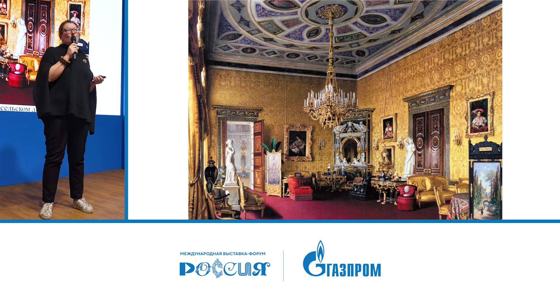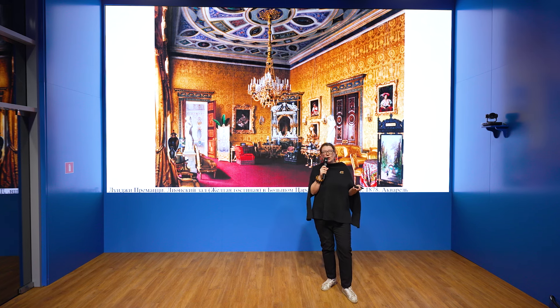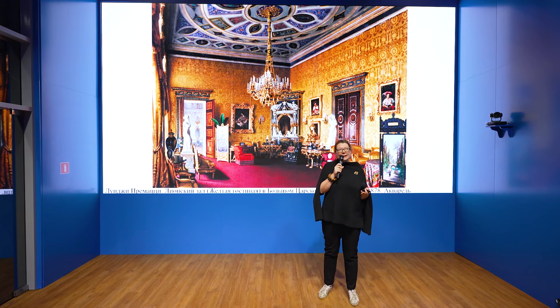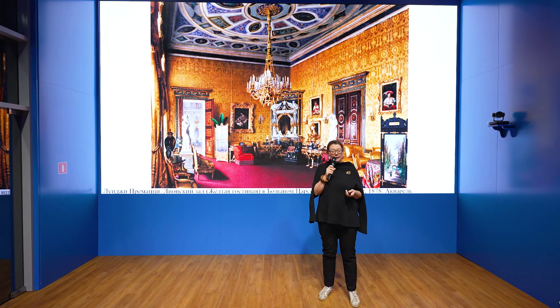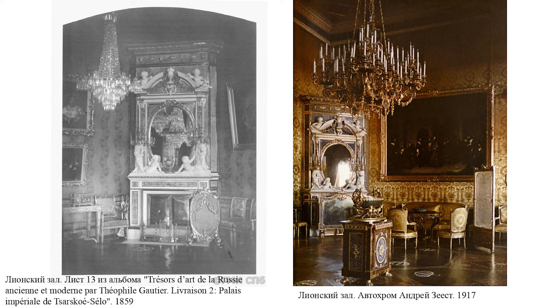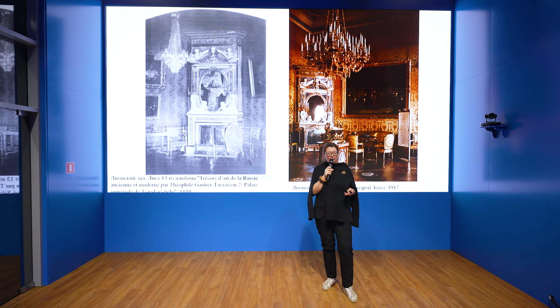Before us is a watercolor by Luigi Primazio from 1878 — already after the alterations made to the interior — but you can nevertheless imagine what the Lyons Hall looked like in the 19th century. Here you see rather radical changes: there are no moldings, no frames, no two-part division. What was fashionable at that period — the reign of Alexander II and Maria Alexandrovna, the next mistresses of this apartment — was an interior redone entirely to their taste. Here are also archival photographs and sources that helped maximally in our restoration efforts at the modern stage of recreating this lost unique interior.